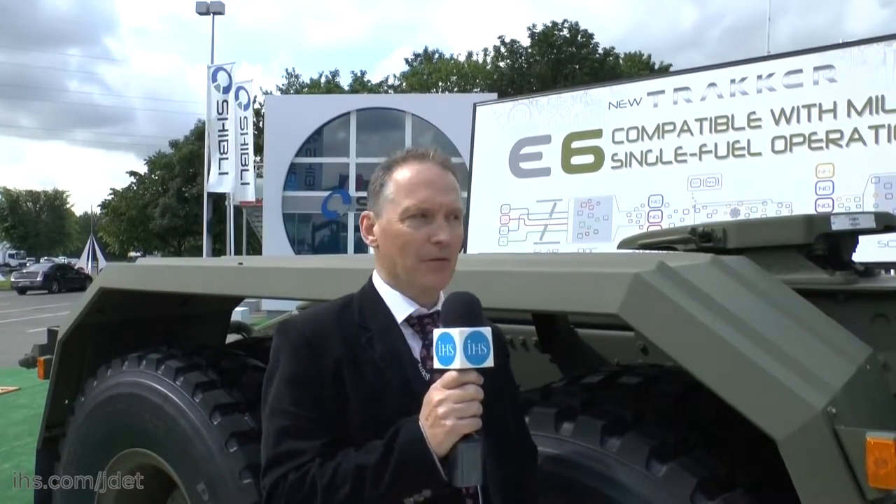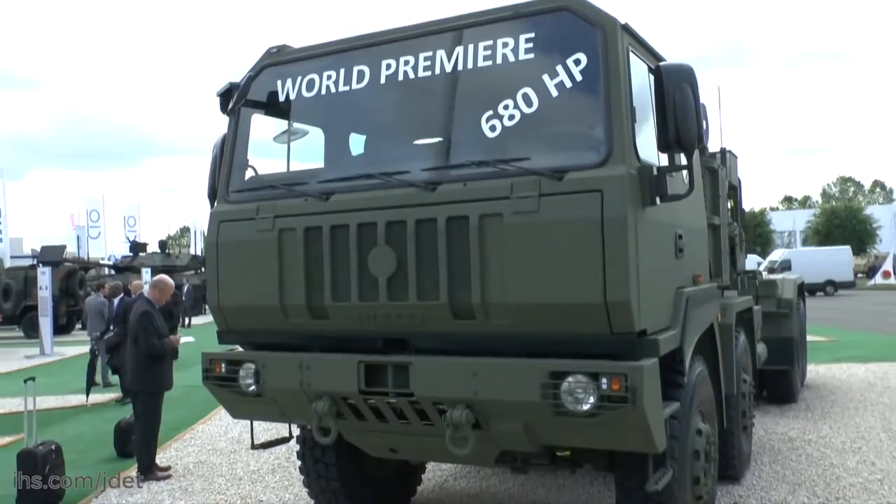I'm here at Euro Satori 2016 standing beside Iveco's new M1250.70TWM heavy equipment transporter. The vehicle has been unveiled at the show and it's a new product for Iveco.